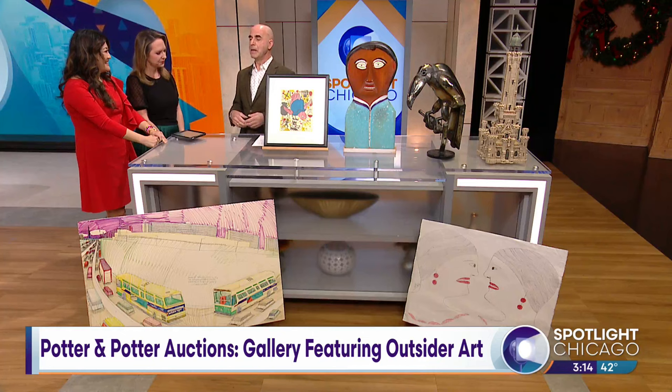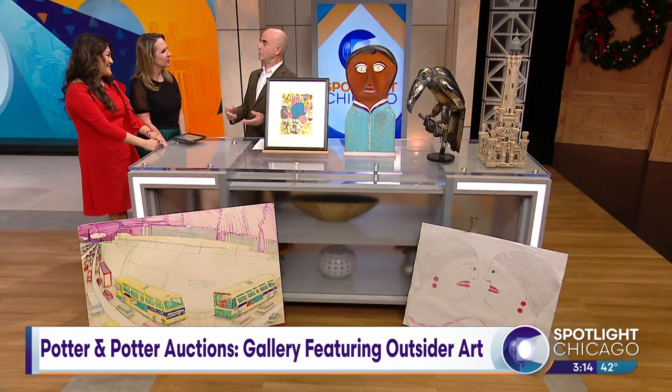Three of the artists we brought today are official outsider artists — they're self-taught. Two of them were artists who worked on the streets. They weren't necessarily homeless, but they liked to be outside and sold their wares and did their artwork right on the street.